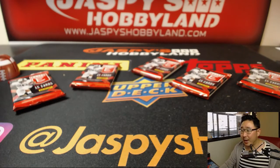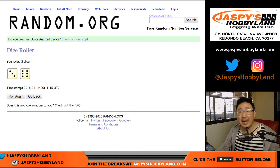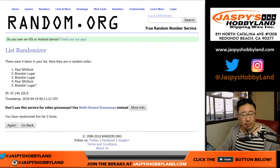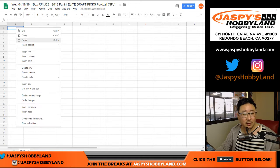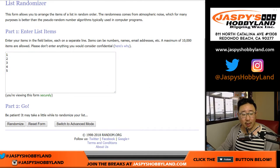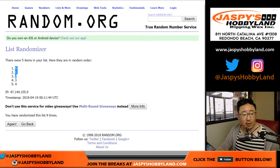We'll randomize names and pack numbers and we'll see who gets what. After nine randomizations, the name order comes out as: Brandon, Paul, Brandon, Brandon, Paul. Pack numbers randomize out as: five, one, two, three, four.